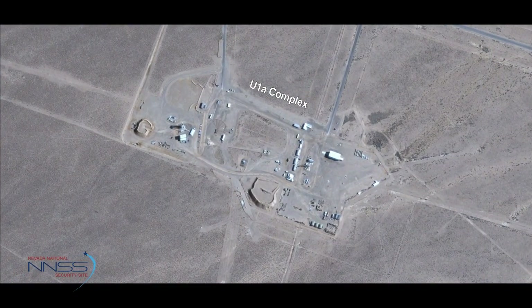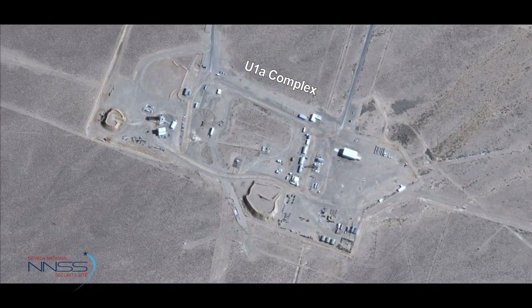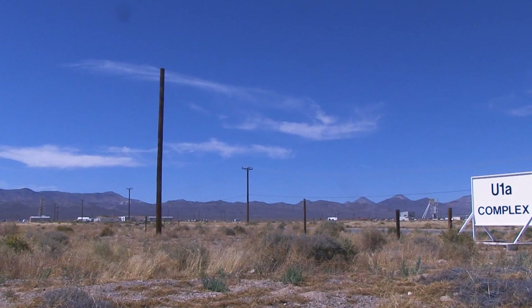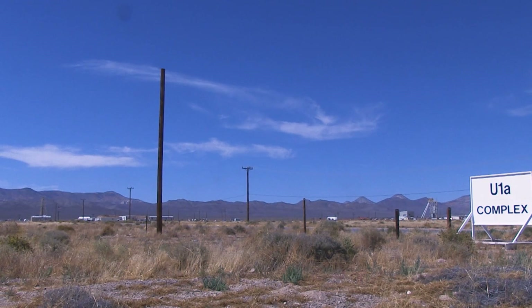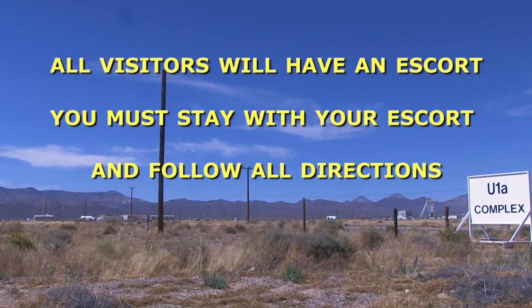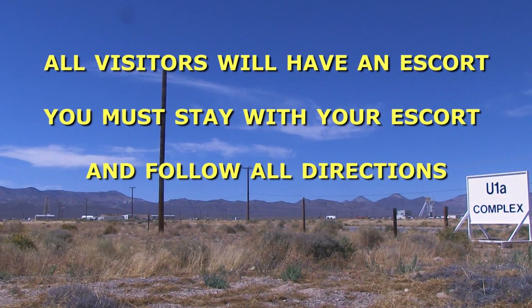Welcome to U-1A, located in Area 1 of the Nevada National Security Site. Safety is the highest priority at the U-1A complex. All visitors will have an escort. Make sure you stay with your escort and follow all directions.